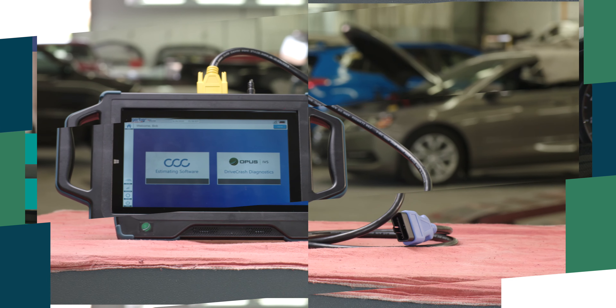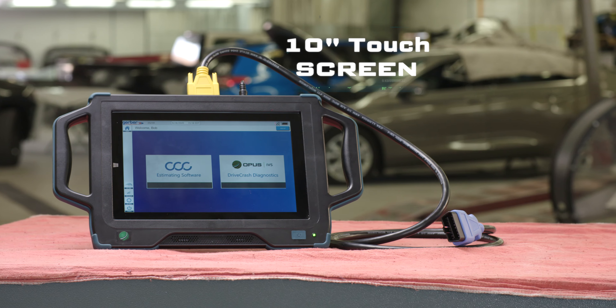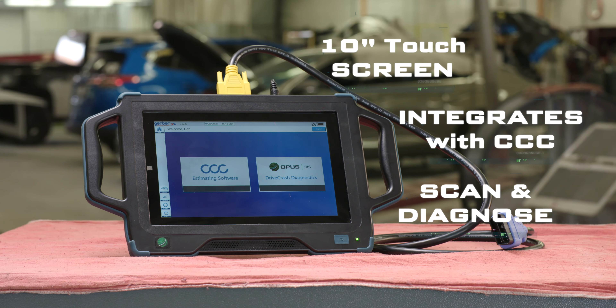The solution begins with industry-leading hardware from OPUS IVS, an OEM tool supplier. The rugged DriveSafe tablet runs CCC and allows for scanning, diagnostics, and programming from a single device.